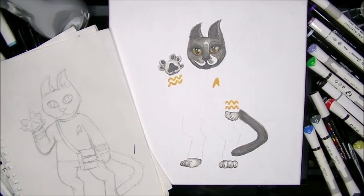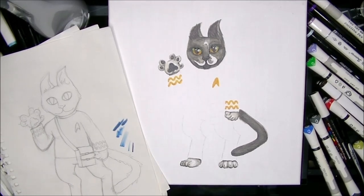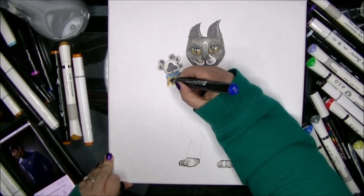I did turn his little ears a little more pointy than they would have been, because I mean, he is a Vulcan after all. But I think he's super cute. I really, really love the way he turned out.